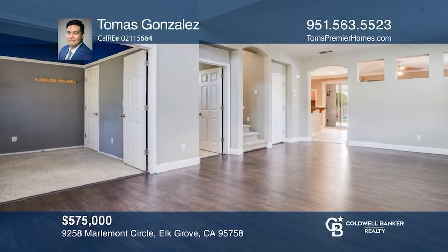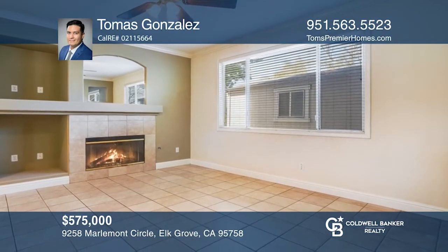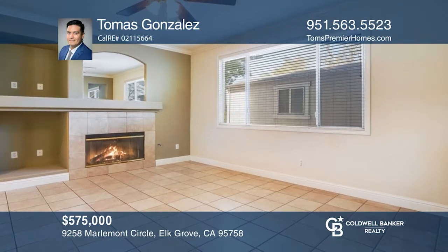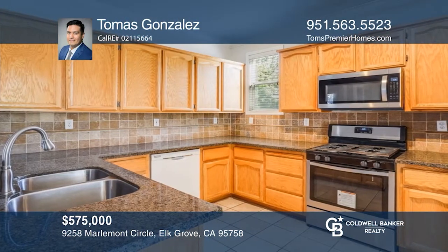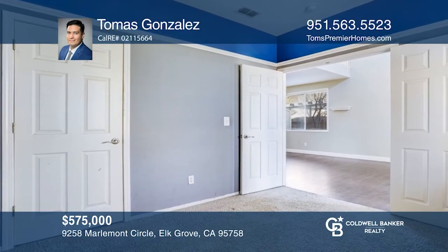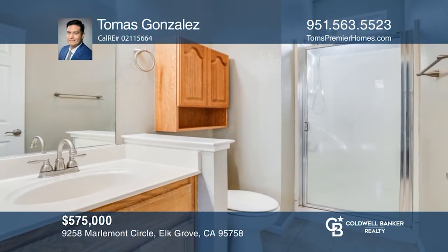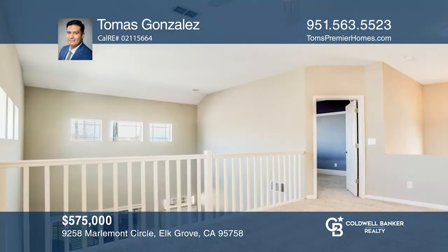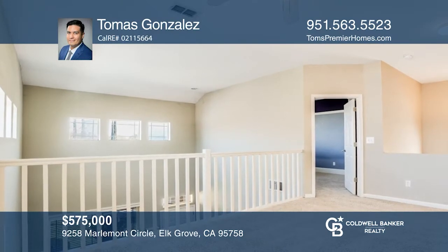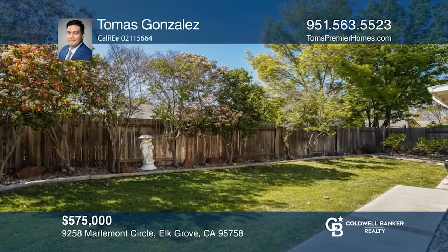Don't pass up a rare opportunity to buy a beautiful three bedroom, three bath home with a loft located in Elk Grove's gorgeous Laguna West neighborhood. Featuring a spacious design, including an open floor plan, high ceilings, and great natural light, you will feel immediately welcomed into the home. Additional features include a recently remodeled kitchen and first-story floors, an indoor laundry room, and a large backyard that is great for gatherings. See how you can unwind in your new home by calling Tomas Gonzalez today.